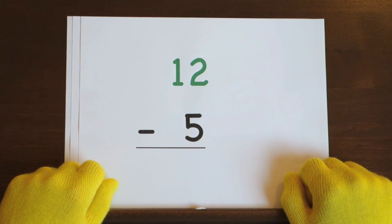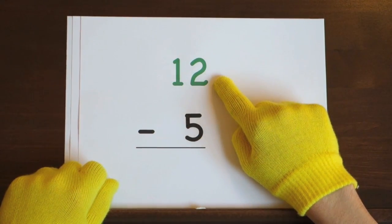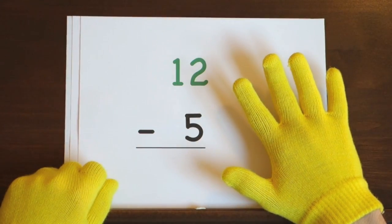The next problem is twelve minus five. We'll start at twelve and count down five. So hold up five.